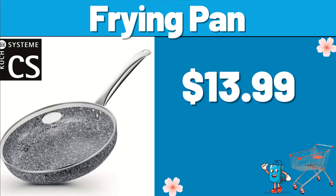Hello everyone, let's take a look together at the discounted products at Aldi Market. Frying Pan, $13.99.